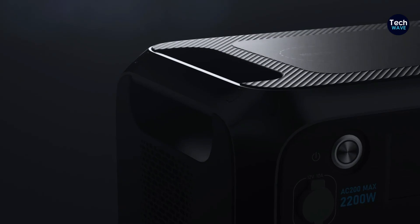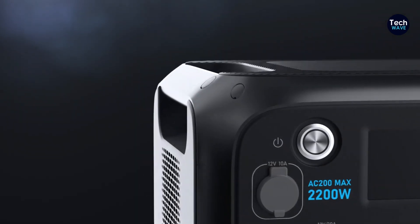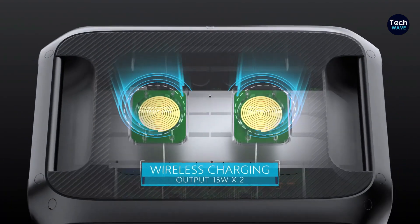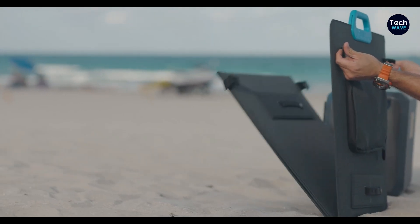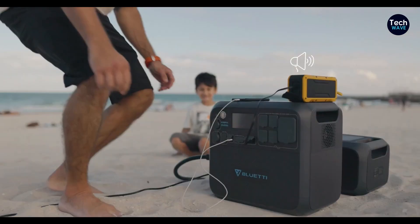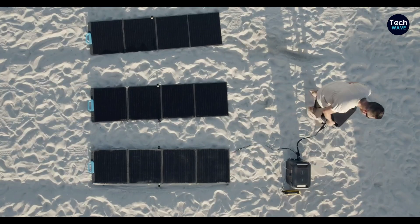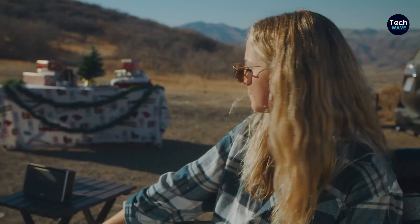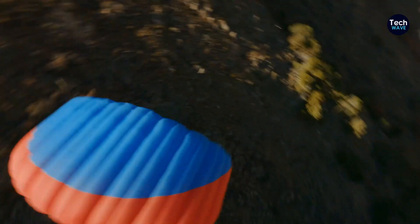These days solar-powered generators act as an alternative to traditional gas-powered ones, and they have garnered considerable attention. These generators harness sunlight to produce electricity, offering a clean, quiet, and fuel-free energy solution. Solar-powered generators serve diverse purposes, ranging from powering camping trips and outdoor adventures to providing backup power for homes or while traveling.